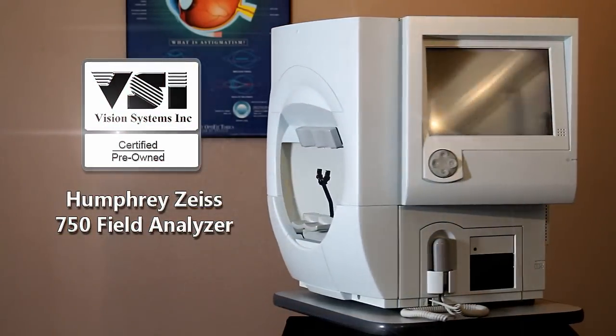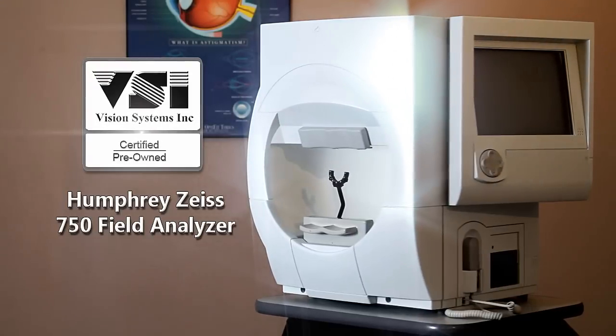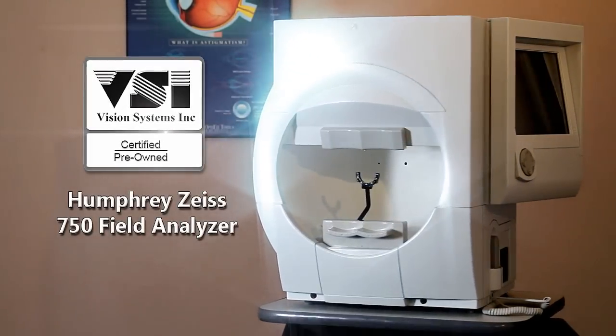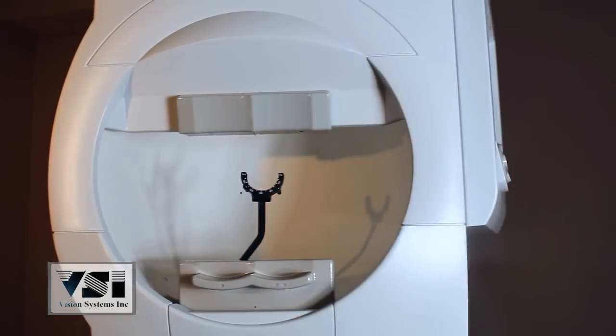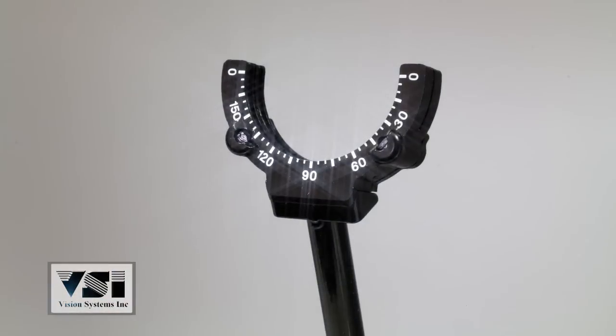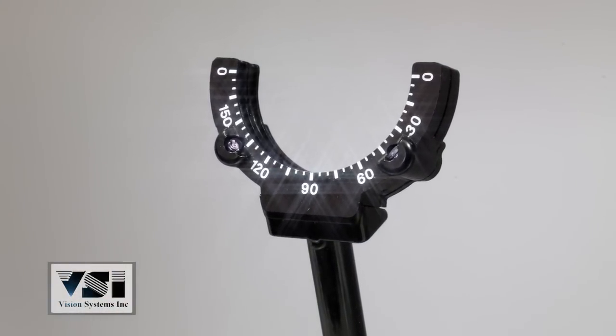Vision Systems presents the VSI Certified Pre-Owned Humphrey Zeiss Model 750 Field Analyzer, completely refurbished to factory specifications and backed by the best technicians in the industry.